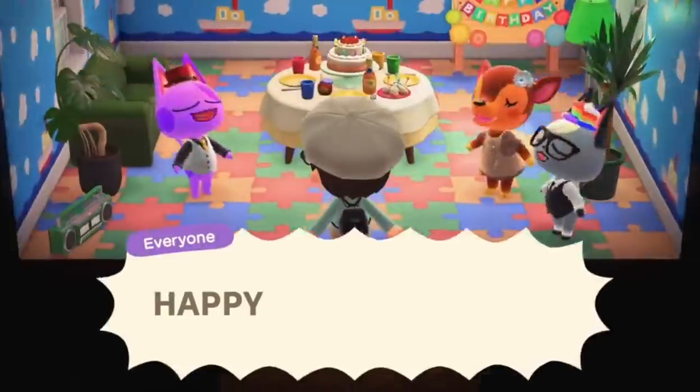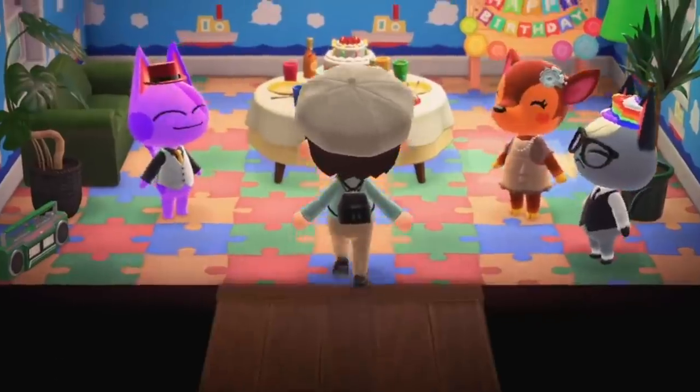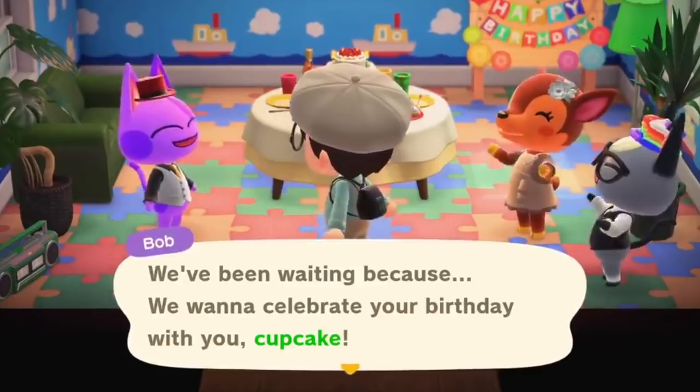Number 27. On your birthday, your absolute best buddies will be the ones to host your party for you, so don't worry — none of the ones you hate will show up. Just blessed Bob and the other associated animal friends.